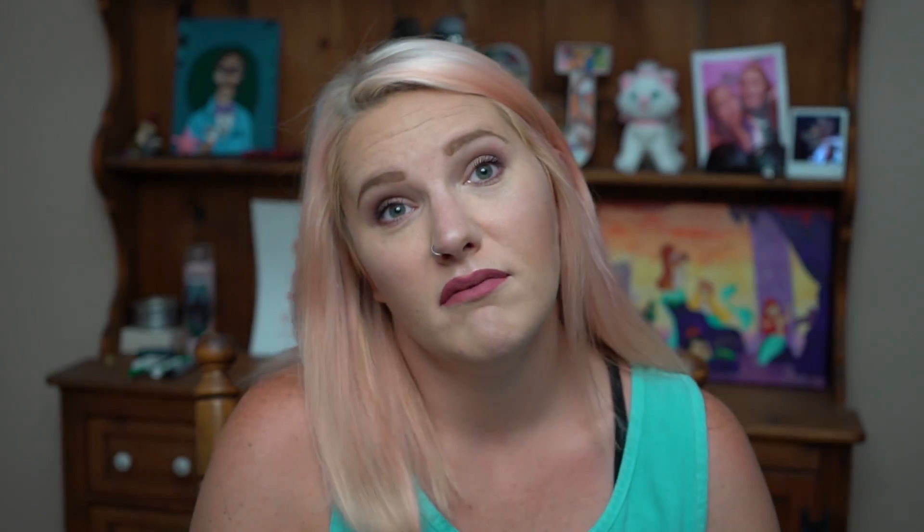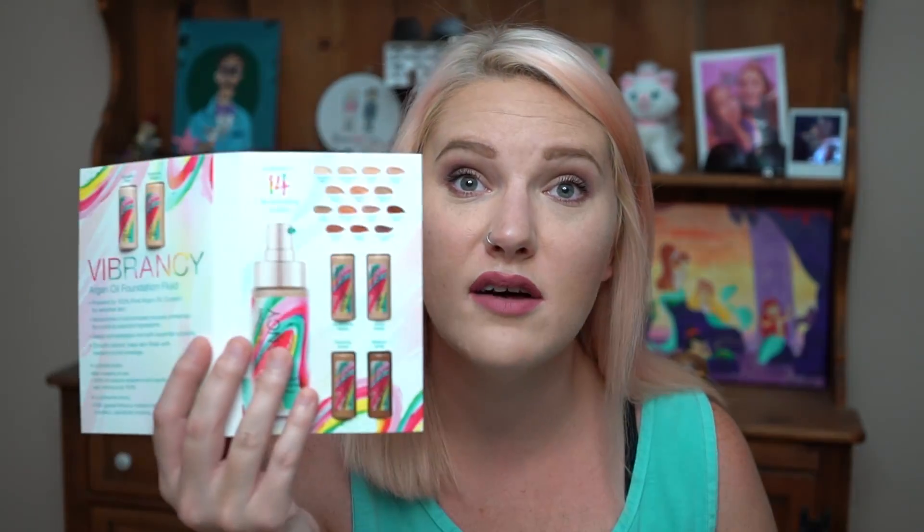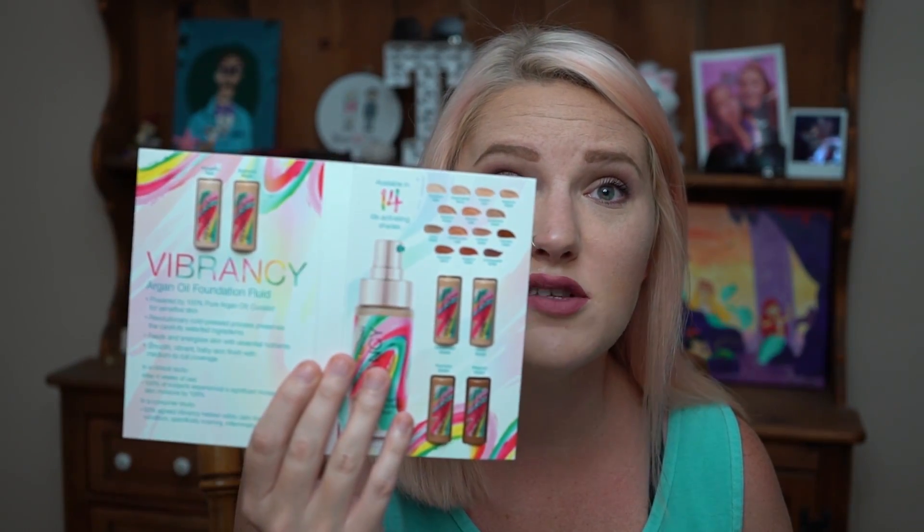I also got the Josie Maran Vibrancy Foundation — this is an argan oil foundation fluid. I don't use argan oil a lot; anytime I get it as a freebie I end up giving it away because it doesn't really do anything great for my skin, though I know it works really well for other people's skin, nails, and hair. I will probably give this a try just to see how it goes. They gave it to me in a total of six shades, which is pretty cool.